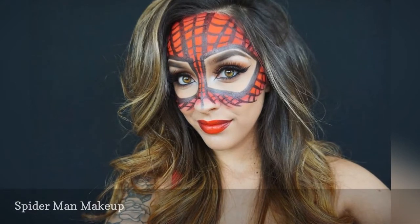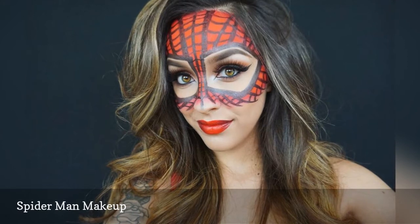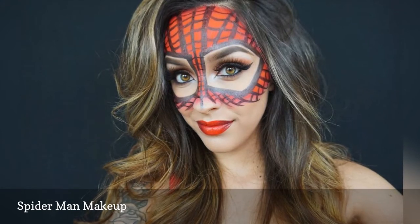This spidery tutorial uses face paint to create a Spider-Man mask. You can stop the paint below your eyes and opt for a simple red lip if you want — the theme will still be obvious. Or you can do the Spider-Man paint all down your face for a full mask.